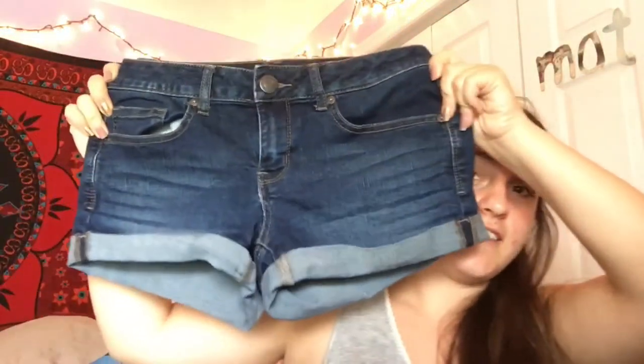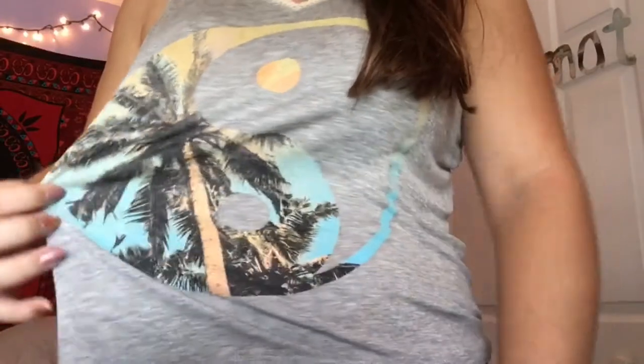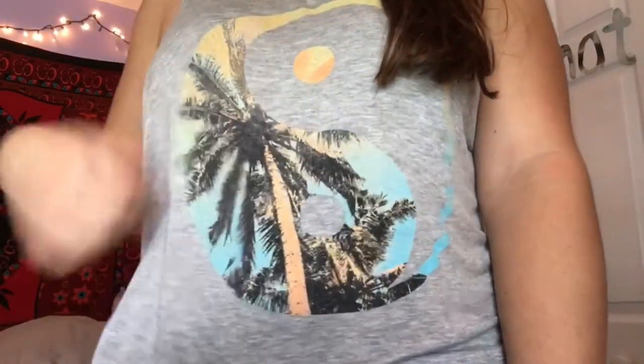Now moving on to clothes, which is the majority of what I'll show. First, I got these shorts from Kohl's — they're by So — and I have another pair just like them in a lighter wash. I'm also wearing one of my new items: this tank top with a yin-yang symbol and palm trees on it. It's really cute.